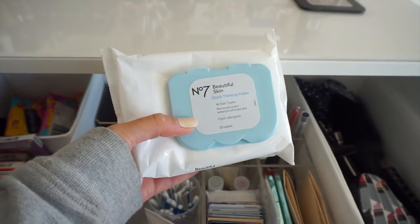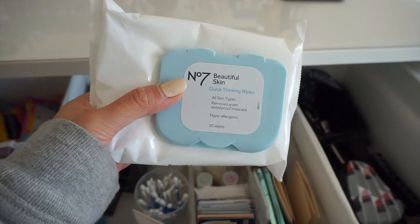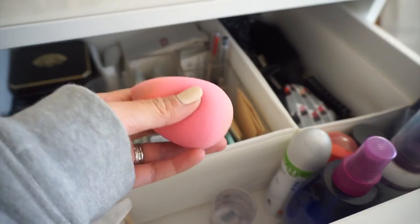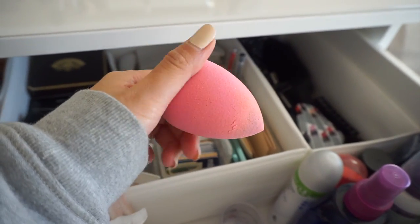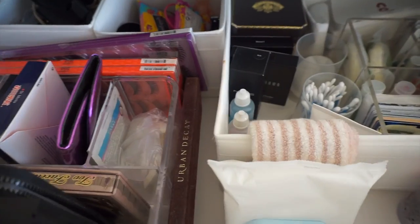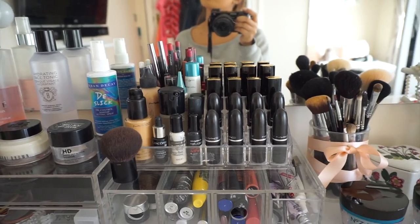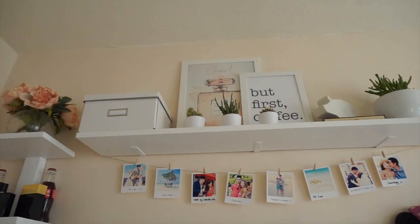The No7 Beautiful Skin Quick Thinking wipes are the best I've used so far - this one removes really everything. And here you can see my beauty blender, which I love - it's so amazing, everyone should have one. And I think that's it, that's all I've got to show you. Just showing you my shelf as well.